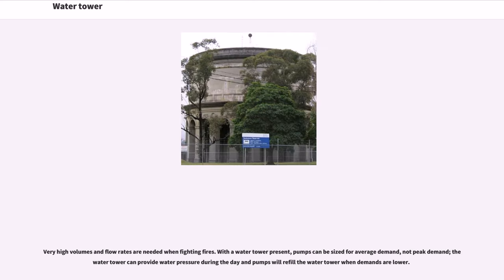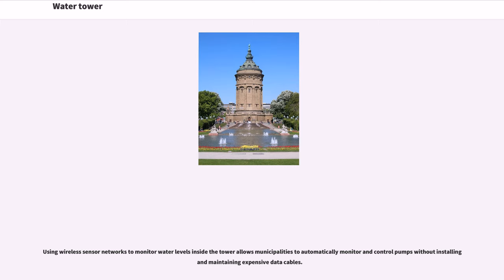Very high volumes and flow rates are needed when fighting fires. With a water tower present, pumps can be sized for average demand, not peak demand. The water tower can provide water pressure during the day and pumps will refill the water tower when demands are lower. Using wireless sensor networks to monitor water levels inside the tower allows municipalities to automatically monitor and control pumps without installing or maintaining expensive data cables.